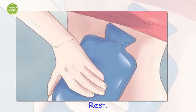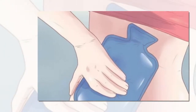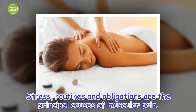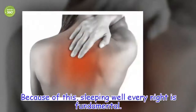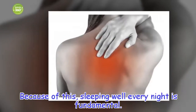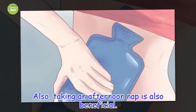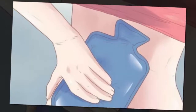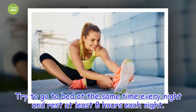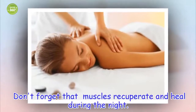Rest. Stress, routines and obligations are the principal causes of muscular pain. Because of this, sleeping well every night is fundamental. Also, taking an afternoon nap is also beneficial. Try to go to bed at the same time every night and rest at least 8 hours each night. Don't forget that muscles recuperate and heal during the night.